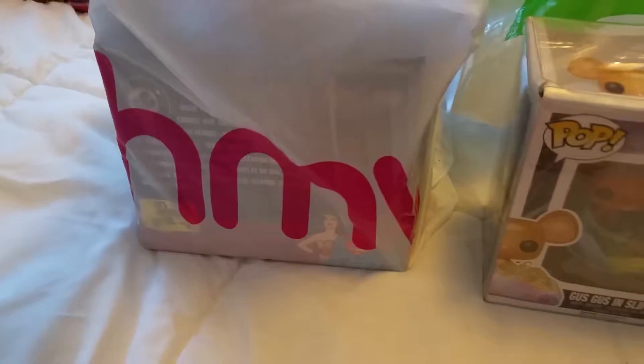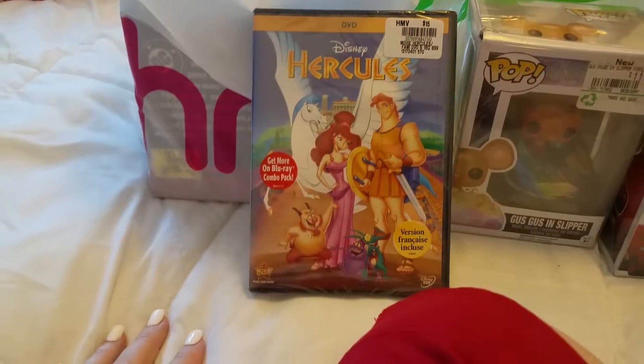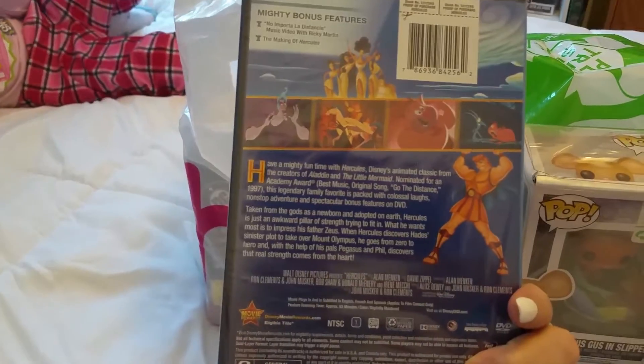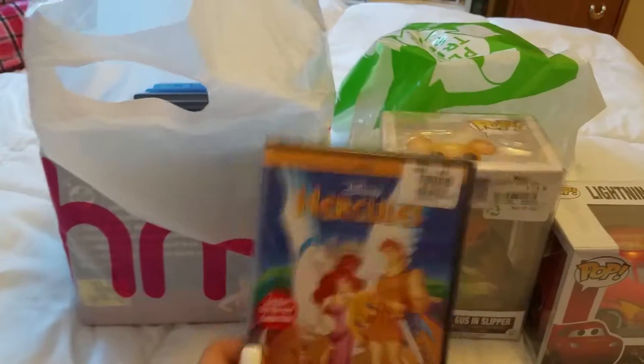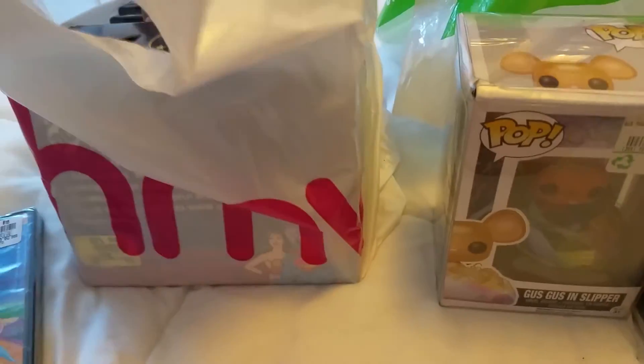At our HMV, we wanted to keep building our Disney collection. So we got Hercules. We watched all these movies back in the day when they were on VHS cassettes, but now we have to get the DVDs for our collection.